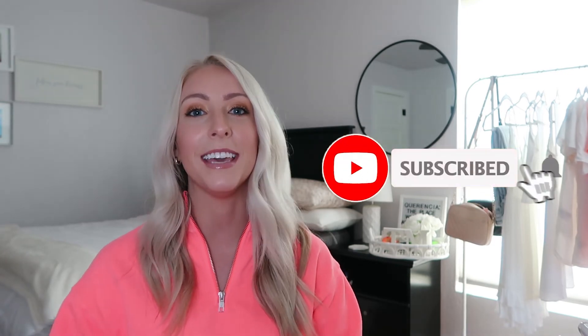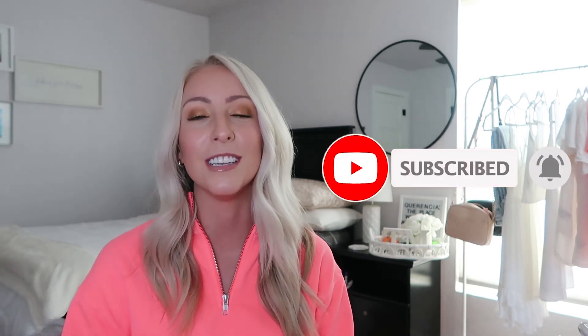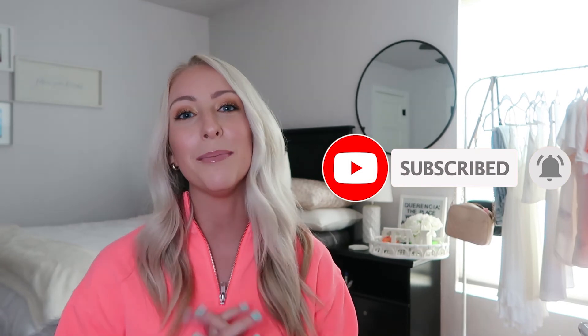That concludes my first fall haul of the season. I know it's not officially fall yet, but I wanted to get a jump start and share a few new items you can find at Target and Bath and Body Works. This is the first episode in my fall series — I have a lot more exciting fall content coming your way. Keep an eye out for those and I will see you on Friday.